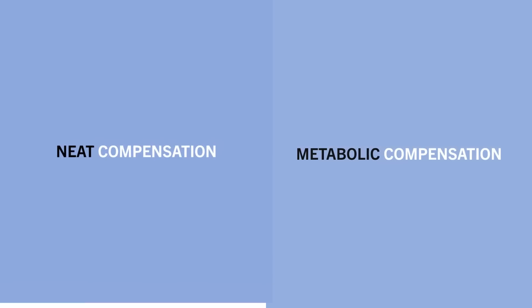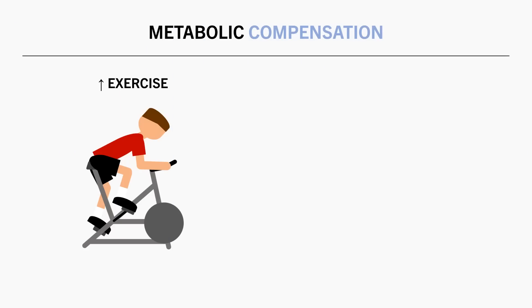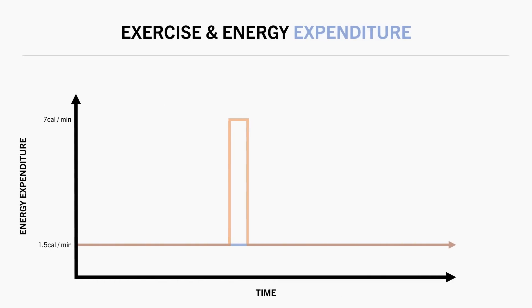The other component proposed to contribute to energy compensation is a decrease in basal metabolic rate — a decrease in the energy we expend at rest for essential bodily functions. So for the rest of the day when we aren't exercising, we may simply be expending slightly less energy per minute due to a down-regulation of bodily functions which we don't have control over. However, this isn't really a well-established phenomenon and has only been hypothesized as somewhat responsible for energy compensation.